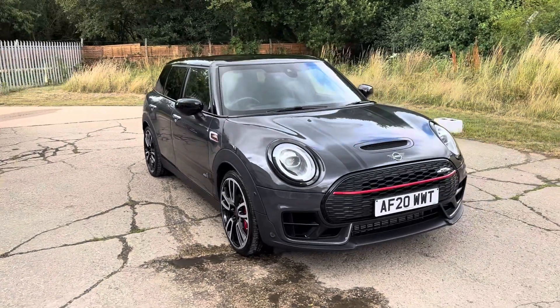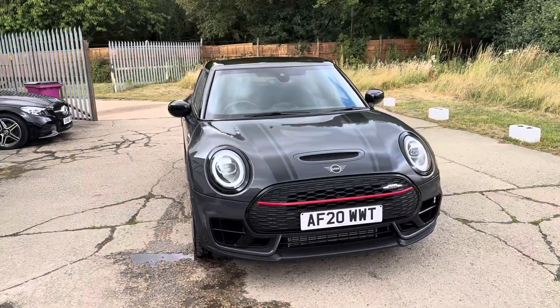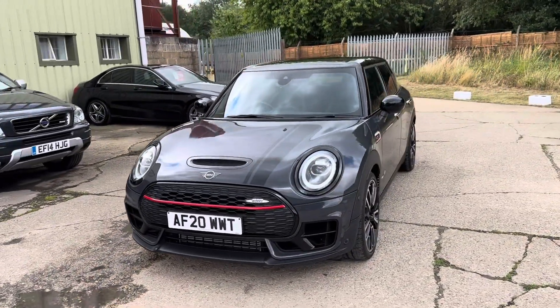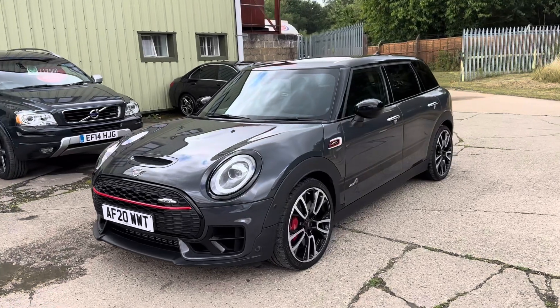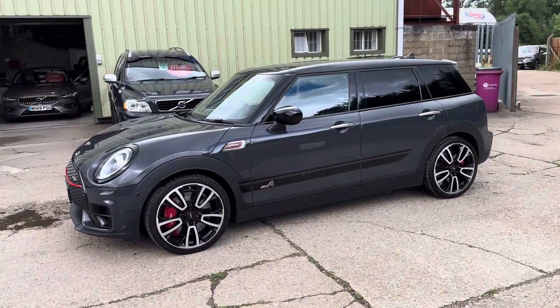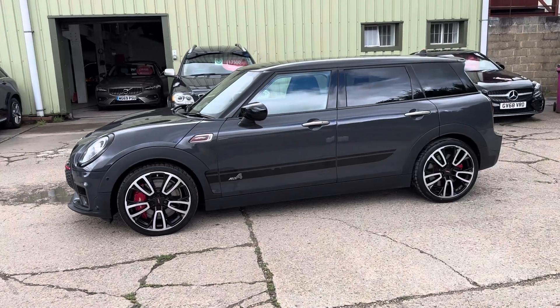Hello and welcome to ADG Sevenoaks, where we're very pleased to offer this Mini Clubman 2.0L John Cooper Works, all four automatic, 2020 on a 20 plate, 28,500 miles — a lovely specification car.